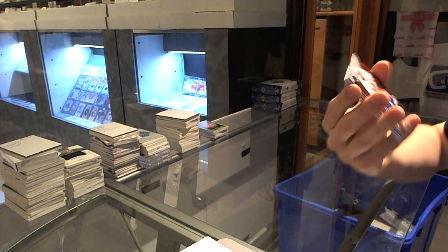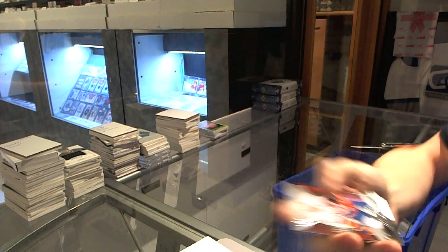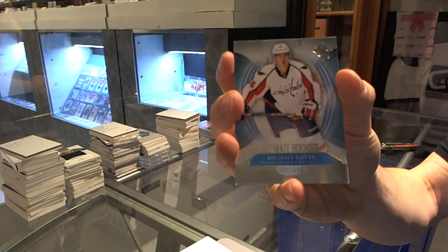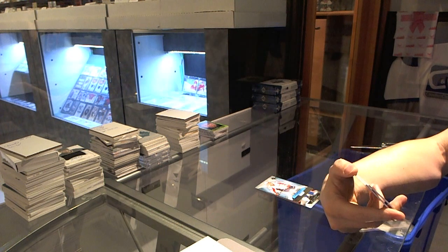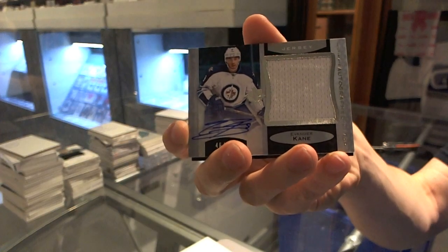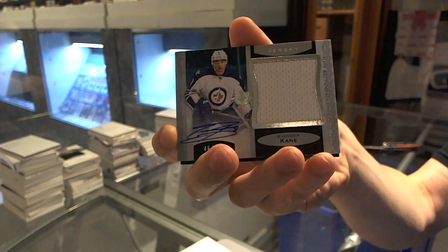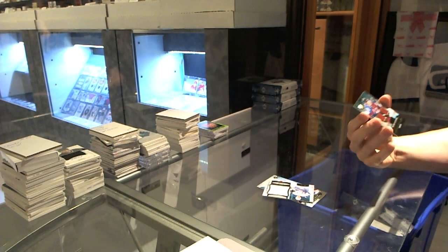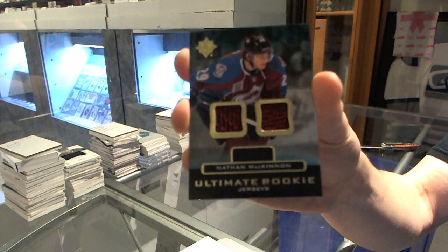Base card to $4.99 for the New York Islanders - Kyle Okposo. Rookie to $4.99 for the Washington Capitals - Mike Galata. We've got an Autographed Threads number to $4.99 for the Winnipeg Jets - Evander Kane. And an Ultimate Rookie Dual Jersey for the Colorado Avalanche - Nathan MacKinnon.